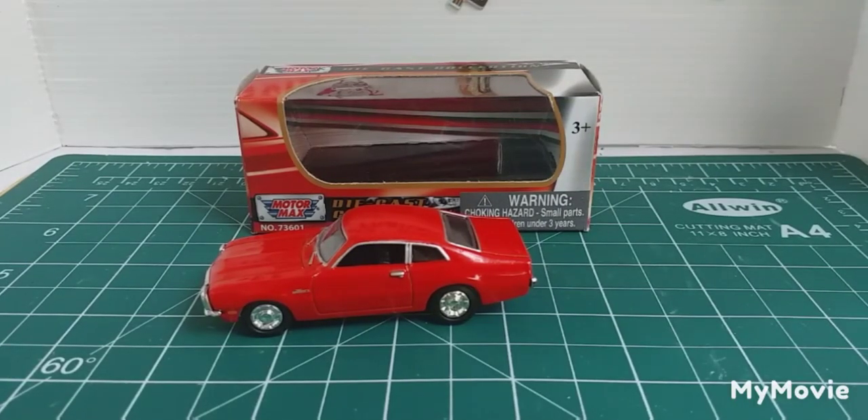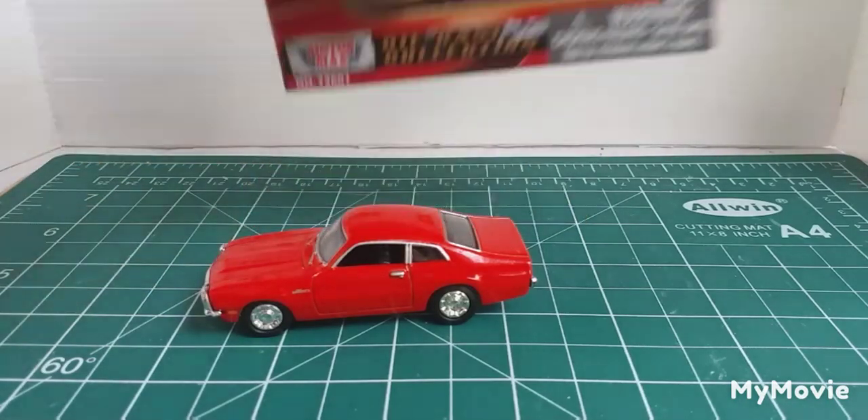Welcome everyone to another Brian's Diecast Thailand. Today this is a challenge video set up by Michael from Diecast Looney — the challenge was to show fast Fords. Now this first one I had to show because it was actually sent to me from Michael at Diecast Looney. Quite a while ago he did a giveaway and I was the lucky winner. He sent me this one, and I think he also sent me a Johnny Lightning Camaro. So first one off the rank, we'll move the box.